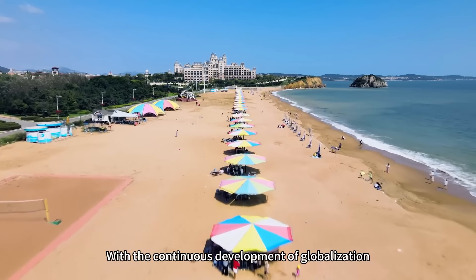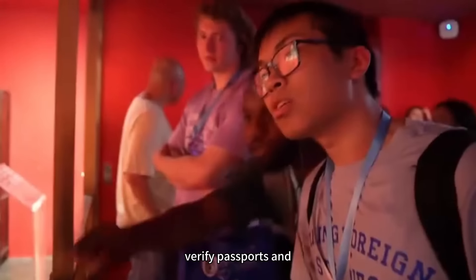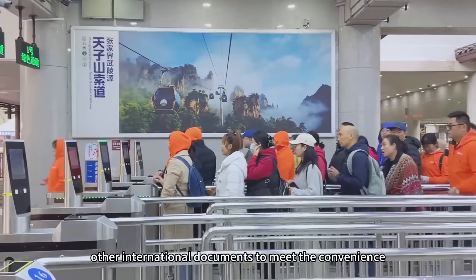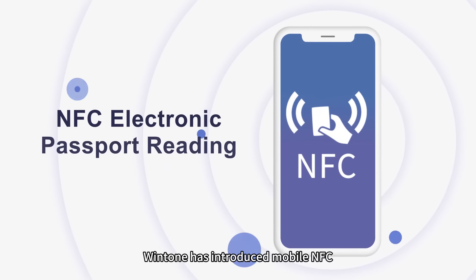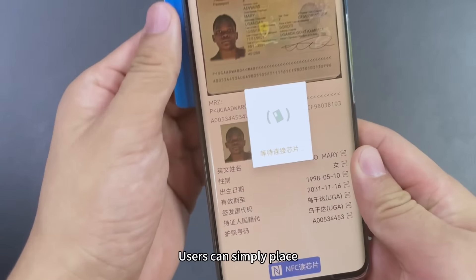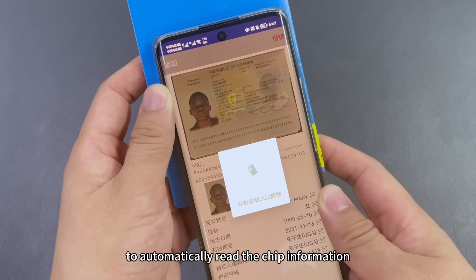With the continuous development of globalization, there is an urgent need to quickly identify and verify passports and other international documents, to meet the convenience needs of people living and traveling abroad. To address this, Wintone has introduced mobile NFC electronic passport reading technology. Users can simply place their phone or tablet near the passport to automatically read the chip information.